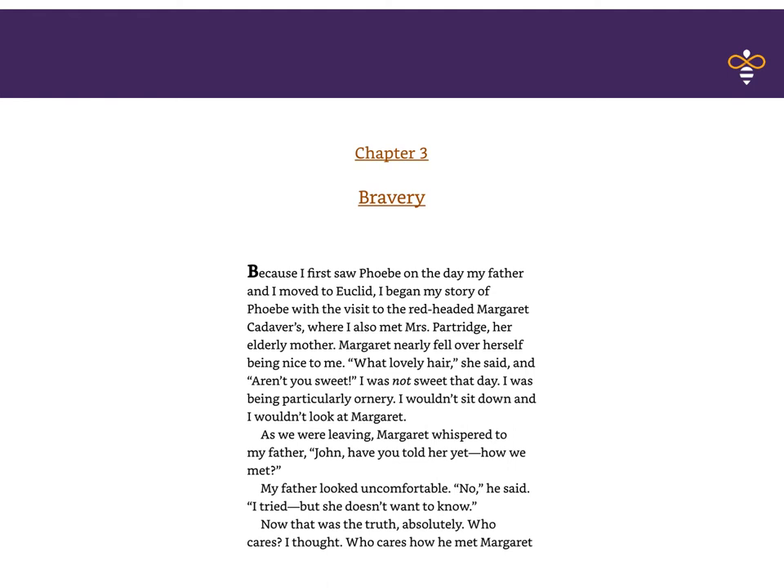Because I first saw Phoebe on the day my father and I moved to Euclid, I began my story of Phoebe with the visit to the redheaded Margaret Cadaver, where I also met Mrs. Partridge, her elderly mother. Margaret nearly fell over herself being nice to me. 'What lovely hair,' she said, 'and aren't you sweet.' I was not sweet that day. I was being particularly ornery. I wouldn't sit down and I wouldn't look at Margaret. As we were leaving, Margaret whispered to my father, 'John, have you told her yet how we met?' My father looked uncomfortable. 'No,' he said. 'I tried, but she doesn't want to know.' Now that was the truth.